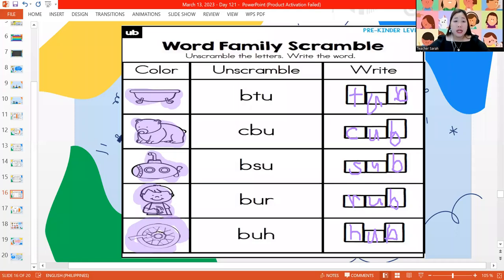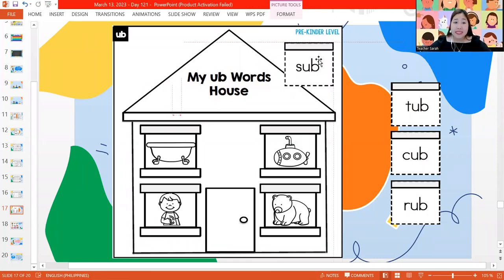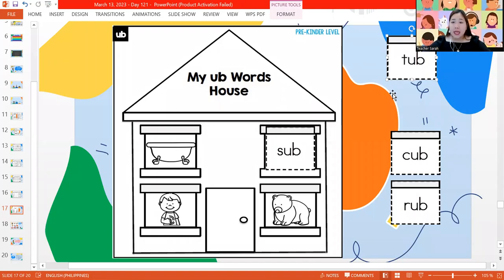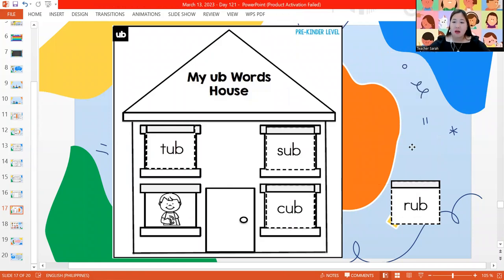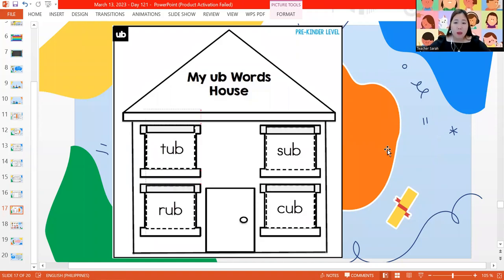Write your name. So we have one more page left — our last page is My Hub Word House. Write your name and cut your words. The first word is sub — and the picture of the sub is here, it's a submarine. Next word, T-U-B — tub. The picture of tub is beside the submarine. Next one, C-U-B — cub. Where is the cub? Beside the door. Last word, R-U-B — rub. So we have our tub, sub, rub, and cub.